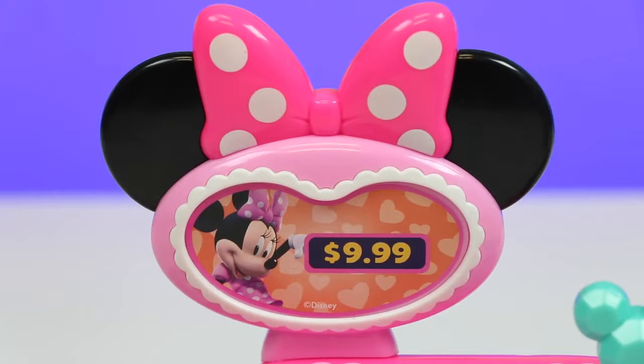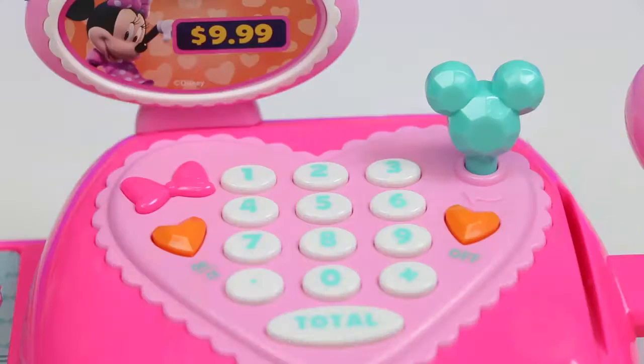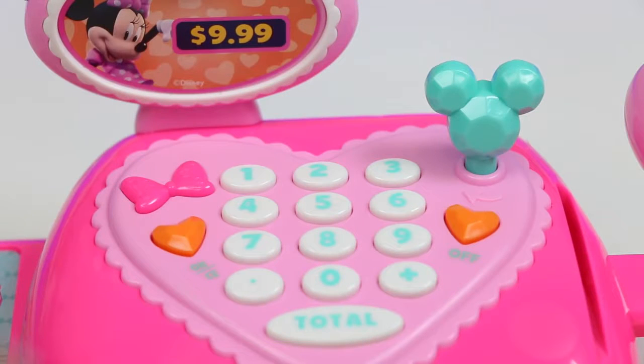Up here is where it's supposed to show us the numbers we're pressing in, but unfortunately it permanently says $9.99! Nothing changes! And I guess that's good if you're buying something over $9.99! Can you say discount?